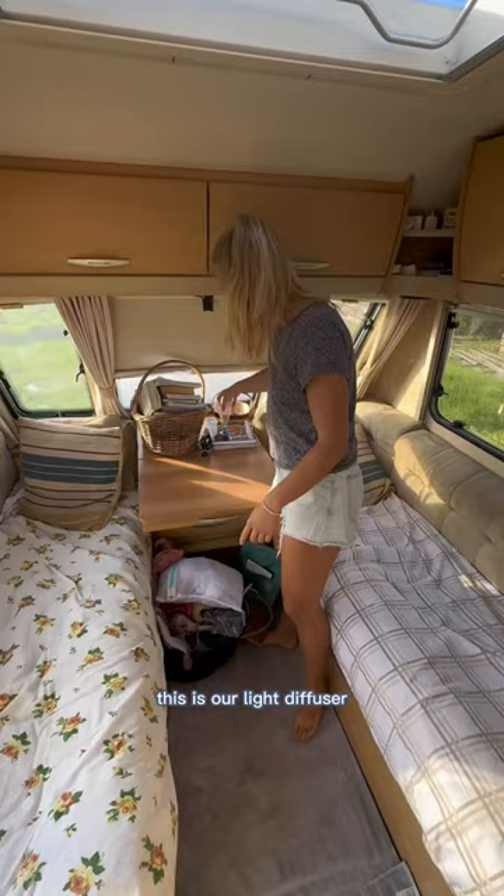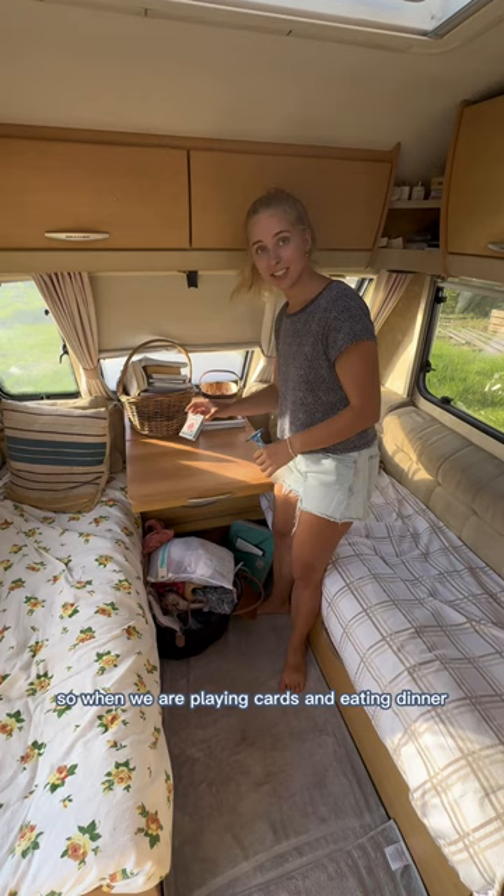So come on in. This is our light diffuser. When we are playing cards and eating dinner and it's dark out, we don't have any electricity in here, so we put a phone flashlight in there.